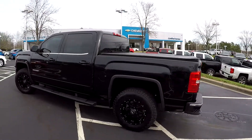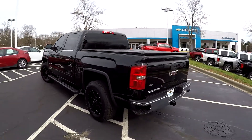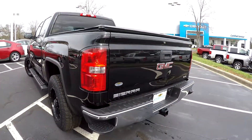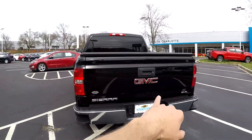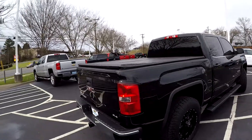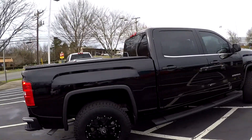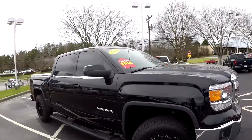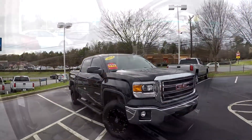They have added some side step assist on the driver side, which looks to be in good shape. On the 2014 and newer models you do get that step assist in the bumper. Trailer tow has been included. There's one little spot at that rear tailgate, and of course a soft tonneau cover has been added. Finishing up on the passenger side, the exterior looks to be well maintained with just a few little wear spots.